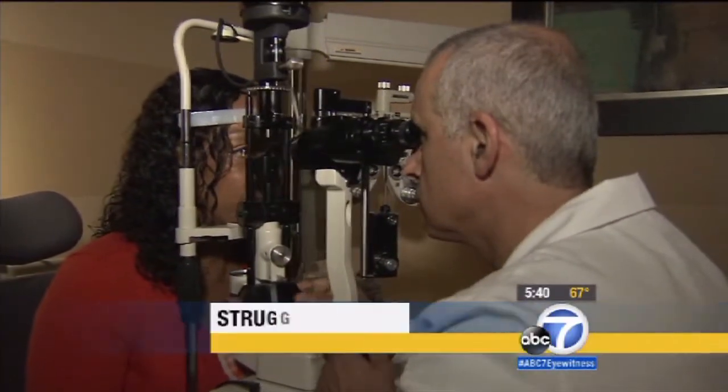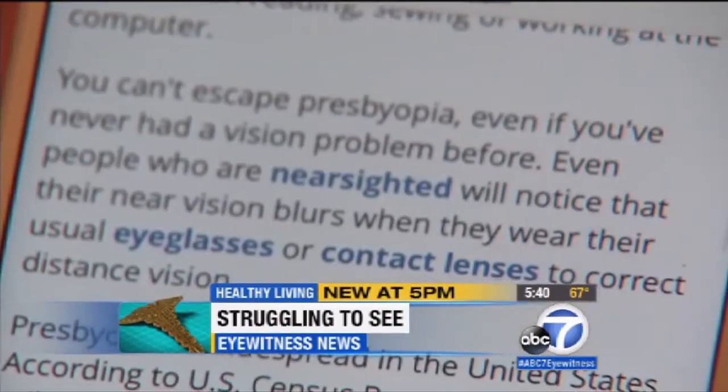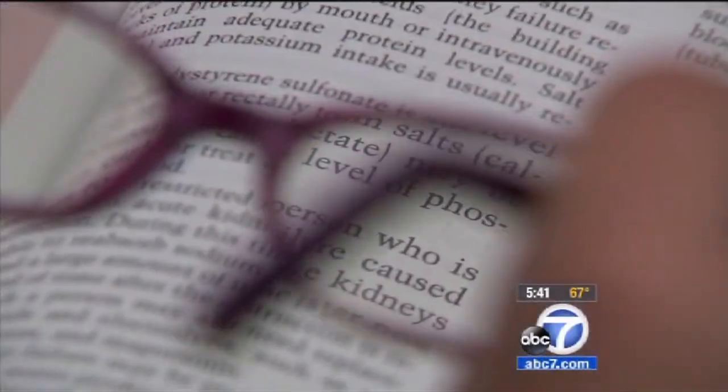About seven years ago, Kim Webb, a nursing student, noticed she was struggling to read words on prescription bottles, magazines, and on her phone. It was really getting bad, and I knew it was getting worse and worse. Kim's one of 114 million Americans over the age of 40 dealing with presbyopia.